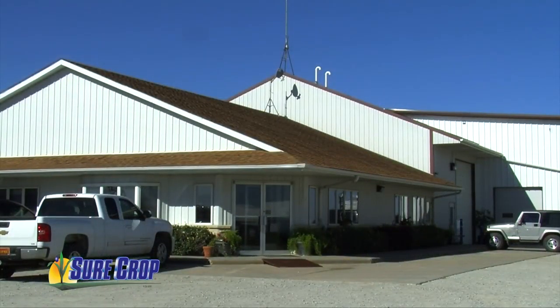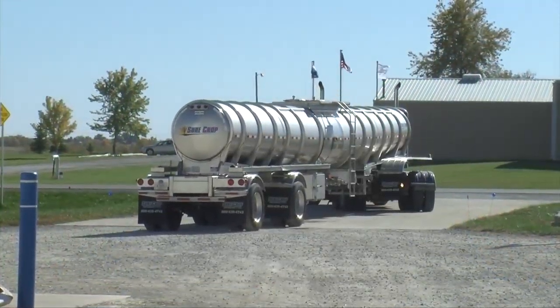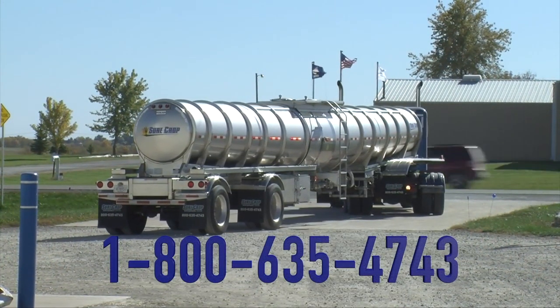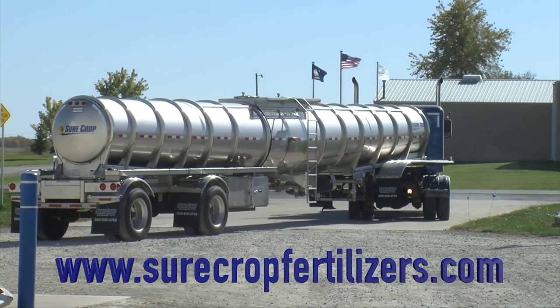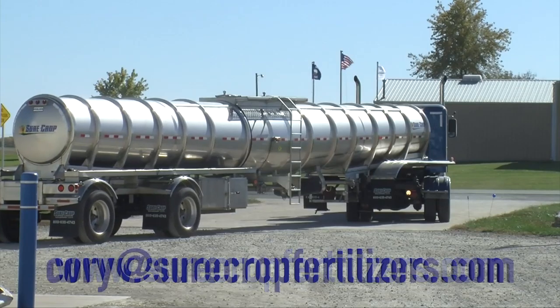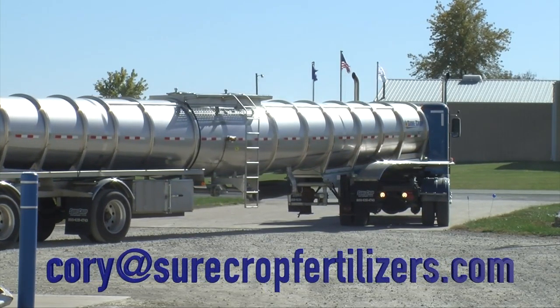Surecrop Fertilizers has been around for a long time. We always say we're big enough to take care of everything you need, but we're small enough to do it quickly. You can reach us at 1-800-635-4743, our website is surecropfertilizers.com, and you can email me at corey@surecropfertilizers.com with any questions and we'll work with you.